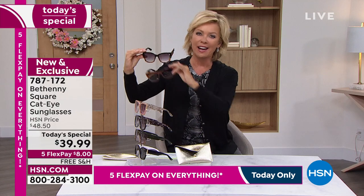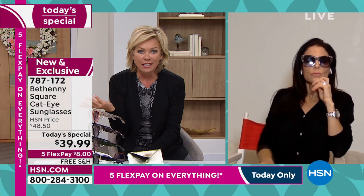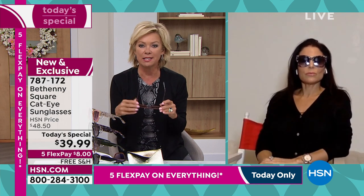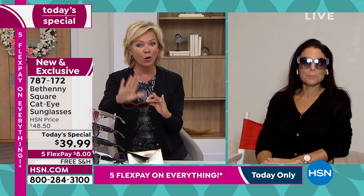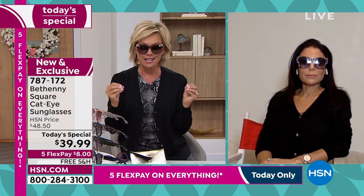Back to that cat eye — I absolutely remember the first pair of cat eyes I bought. I was traveling 25, 30 years ago and I bought a pair of cat eyes in Paris. Favorite glasses of all time. They were very dramatic and you could only wear them on a certain occasion. You've really modified a cat eye to make it very wearable day to day.